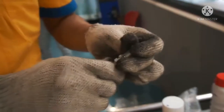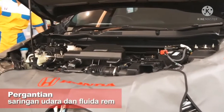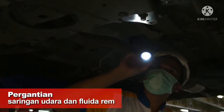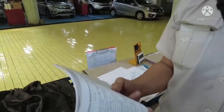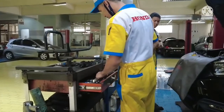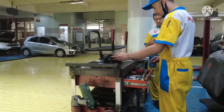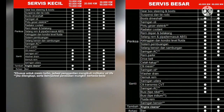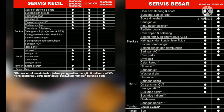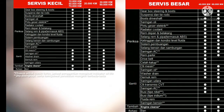Sementara untuk Honda CVT Fluid 2 (HCF-2), yang dibutuhkan saat mengganti oli transmisi CVT mencapai 3,5 liter. Harga yang ditawarkan bengkel resmi untuk mengganti oli transmisi ini berkisar di angka 327 ribu rupiah. Ada juga minyak rem per botol yang dijual seharga 22 ribu rupiah di bengkel resmi Honda. Filter udara untuk Honda Civic Turbo dijual dengan harga 168 ribu rupiah. Terima kasih telah menonton!